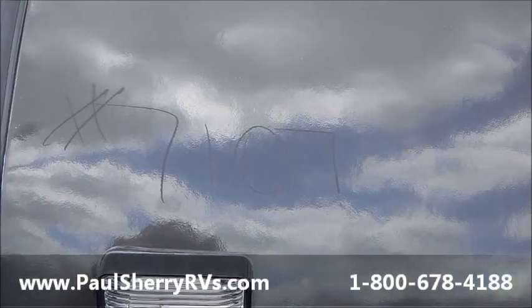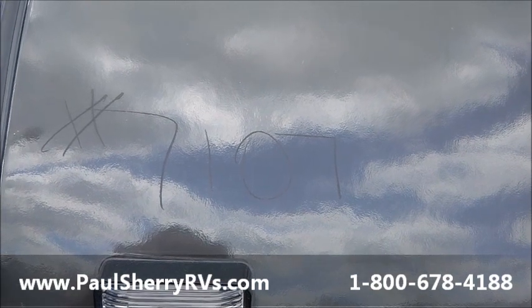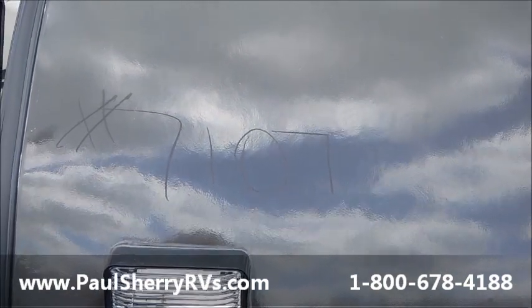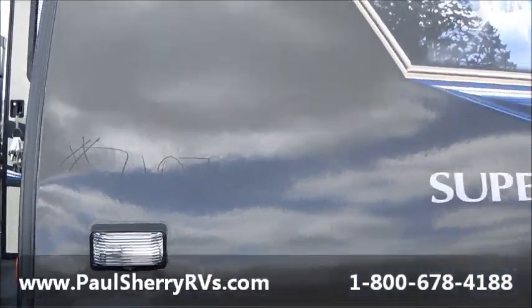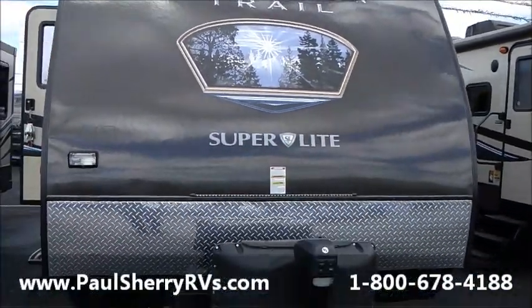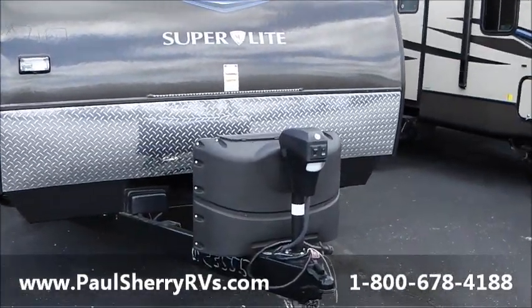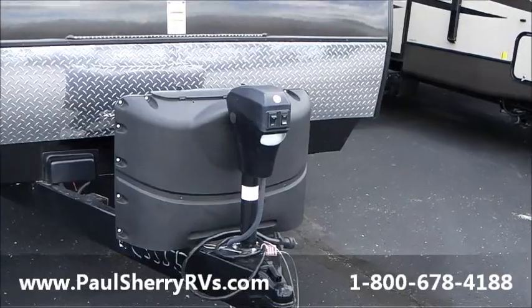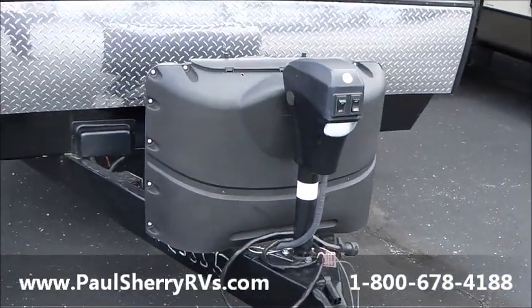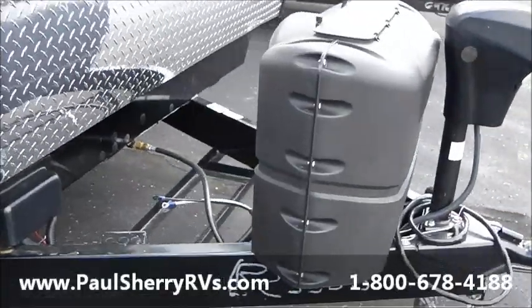Hi folks, welcome to Paul Sherry RVs in Piqua, Ohio. Today we're featuring a 2014 Sunset Trail, stock number 7107. This is a Sunset Trail Super Light by Crossroads — the parent company is Thor. Up front we have a power tongue jack with a nice LED light on it, and 220-pound propane tanks. We can install a battery in a box up front here.